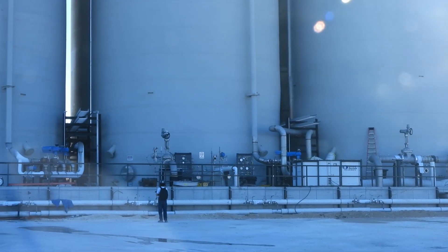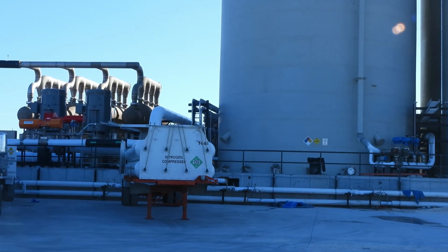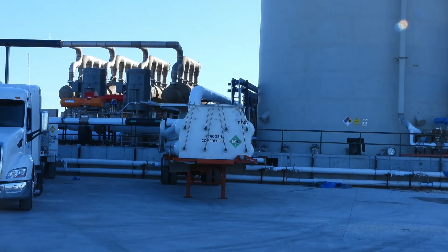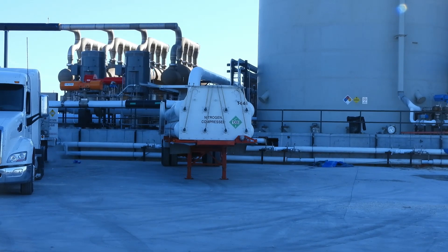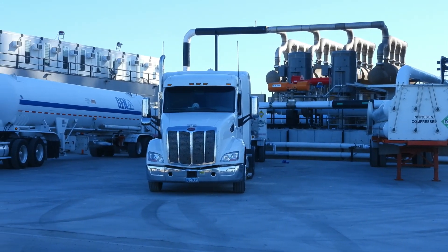At the tank farm for the orbital launch platform — this is a nitrogen tank there, and to the left are some liquid oxygen tankers.